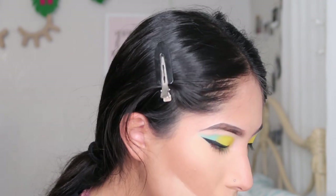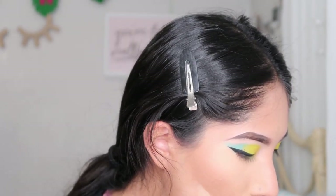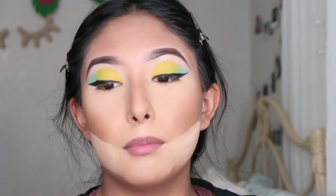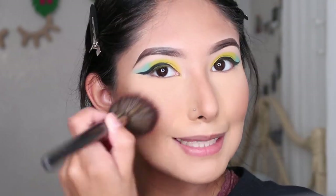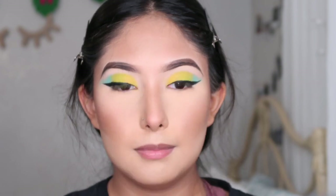For blush I'm going to use my all-time favorite, the Wet n Wild mellow wine — it's such a beautiful color. I'm going to take off the excess base and pack it onto the cheek. Then we'll go right back into the eyes and finish up the bottom lashes.